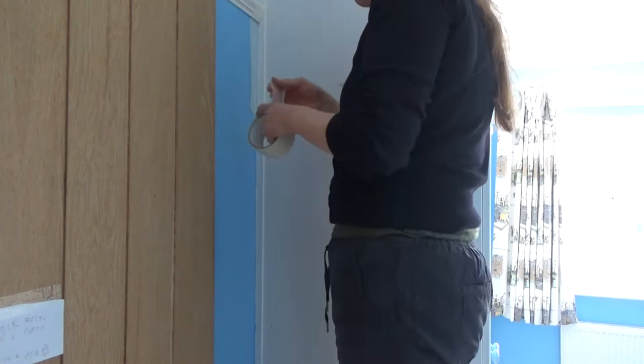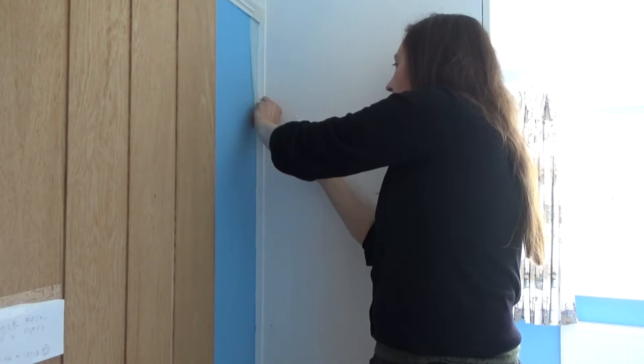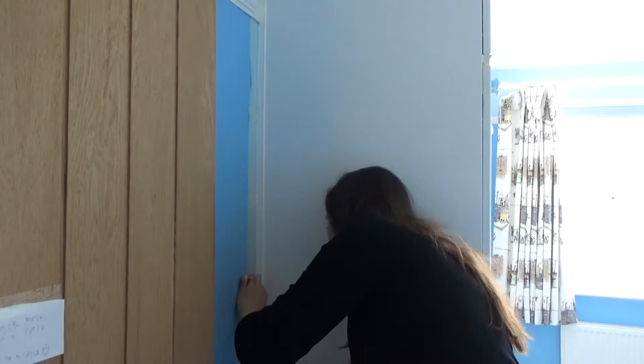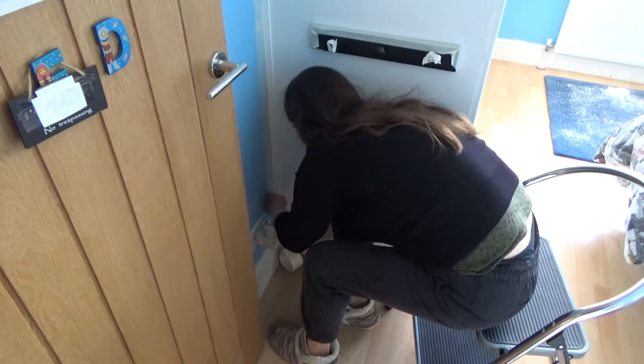Before starting to paint I used masking tape and taped down the side of the wall we'd just newly painted, to protect it in case I hit it with the gloss brush. I didn't want to get gloss on the newly painted wall and have to repaint it — it would be a never-ending cycle. So I taped all the way down to the bottom and along the bottom as well, then started painting with gloss.